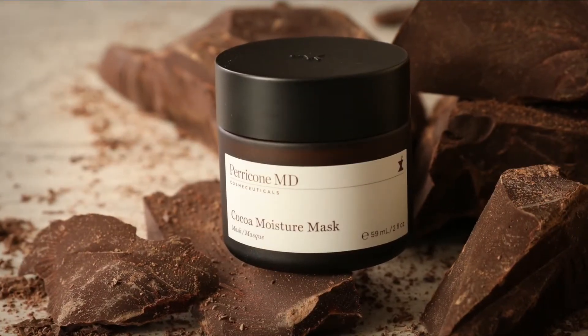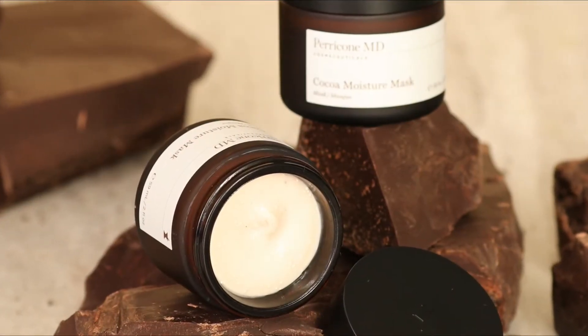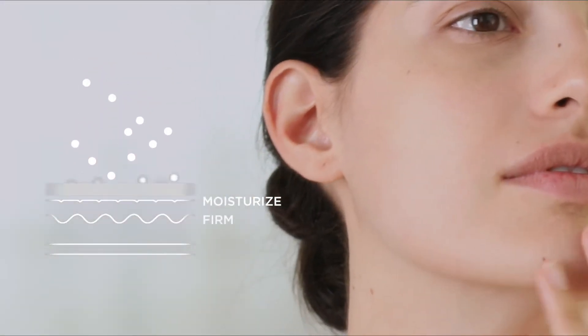Introducing the Cocoa Moisture Mask from ParaconeMD. A luxurious formula that delivers powerful results, Cocoa Moisture Mask is infused with cocoa-enriched microcapsules to ensure optimal delivery of ingredients to the skin.